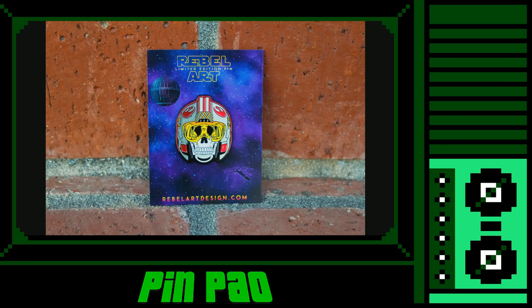Next up is Rebel Art Design's limited edition glow-in-the-dark Rebel Pilot Skull Pin, perfect for those who rebel against the Empire. Not only does Rebel Art Design make some pretty slick pins, but the artist also creates some awesome shirts and prints as well.